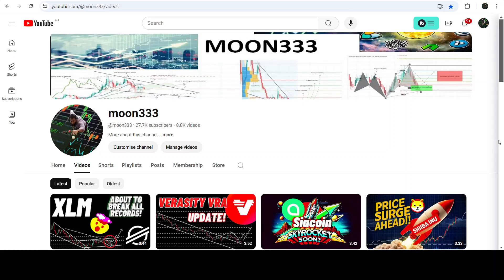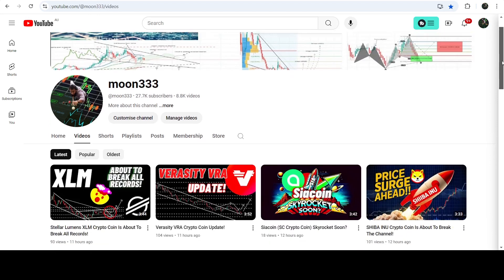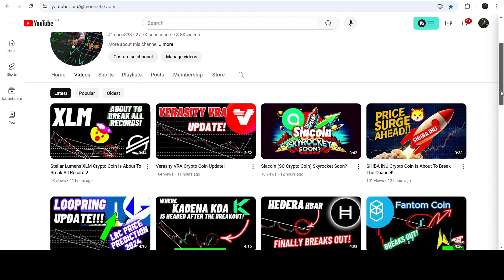Hey friends, this is Atipo here and welcome to the new update on Stellar. In my earlier video I was showing you that Stellar has broken out a falling wedge pattern on the daily time frame chart, but after that for the past several days it is struggling to break out another downtrend resistance.